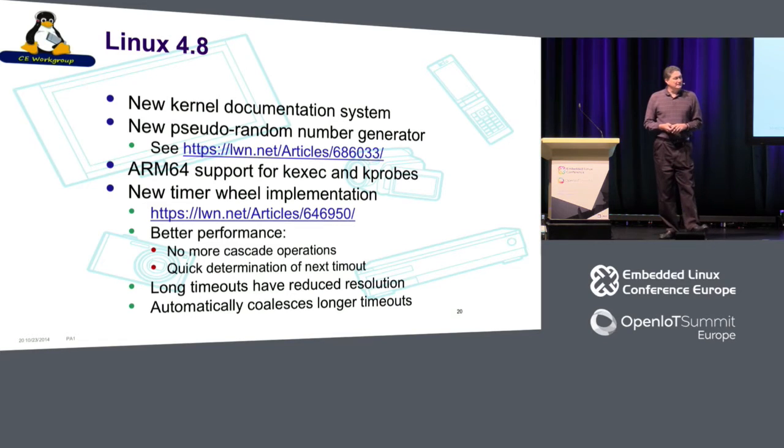Linux 4.8 brings a new kernel documentation system, a pseudo-random number generator improvement, and a new timer wheel implementation — which is a big surprise. I didn't think anyone was paying attention to the old timer wheel. But by looking at how timers are actually used in modern systems, they were able to remove the old cascade operation and improve things significantly. As with almost everything in my talk, I've got a link to an LWN.net article — they do really good write-ups of this material.